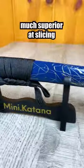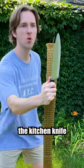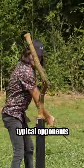Number two, the mini katana is also much superior at slicing. While they may be comparable with dicing veggies, the kitchen knife doesn't stand a chance at taking on the mini katana's typical components.